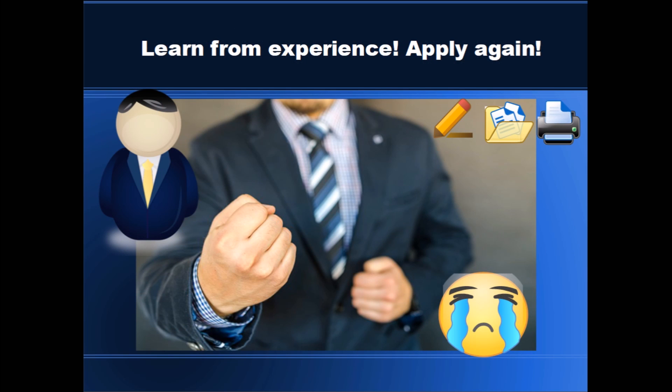Let's say we've done all this — we have studied, created an awesome resume, applied for jobs, had interviews — but we fail. So what? We need to learn from this experience and apply again. The information we learn will go towards creating a better resume, and we will learn what to do and what not to do next time during an interview. There's no reason to be discouraged; just learn from the experience and apply again and again until we get this awesome job.